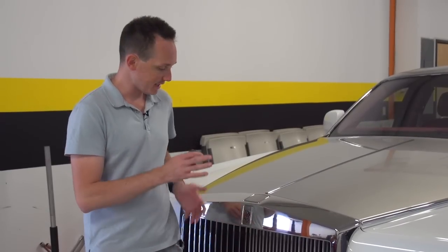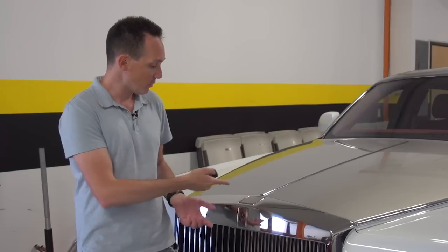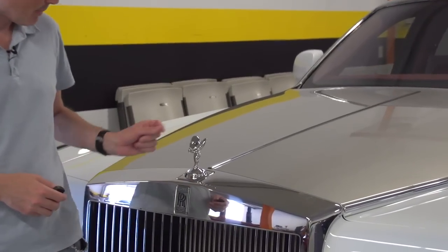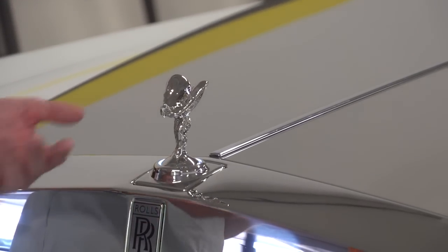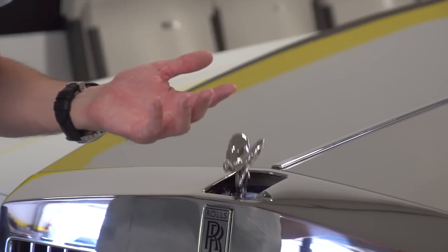A lot of what you're paying for is the unmistakable Rolls-Royce look — when you see one coming, you know that's a Rolls-Royce. A lot of people may want to take a souvenir, so they hide it: the Flying Lady goes in and out. They make a couple of different variants at different prices, and when you lock the car it tucks away.